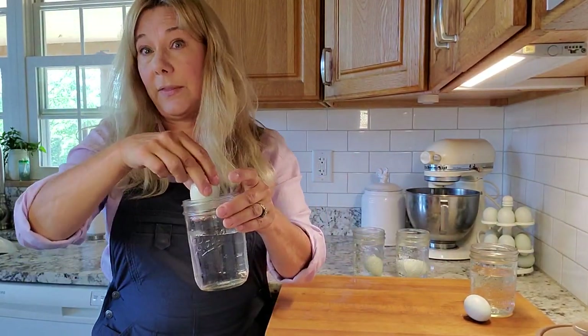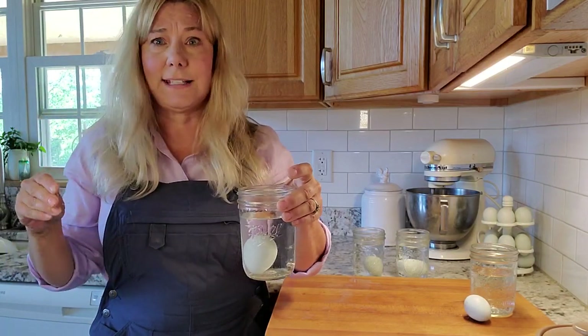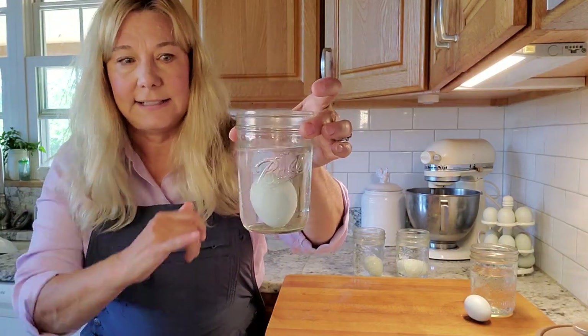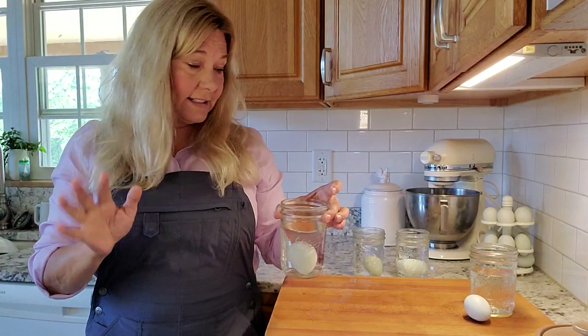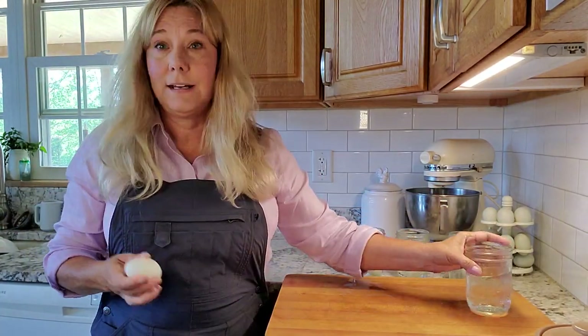Now fast forward maybe a month or two. If you don't wash your eggs and you refrigerate them, they can last for months and months in the fridge. But as you can see, this egg is basically standing up on one end — a lot of air has gotten into that egg. Still good to eat, but older.